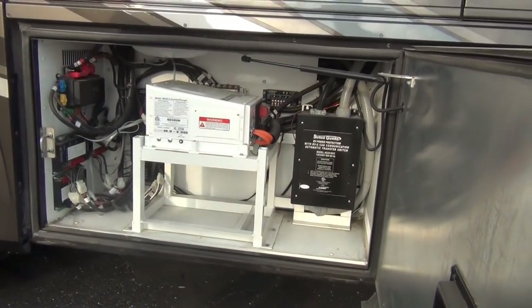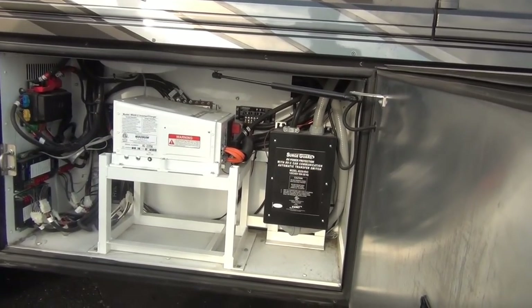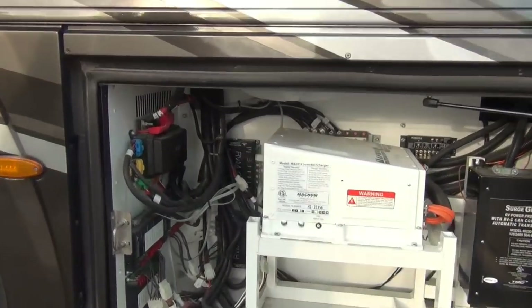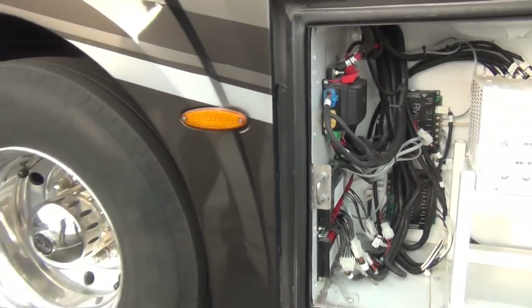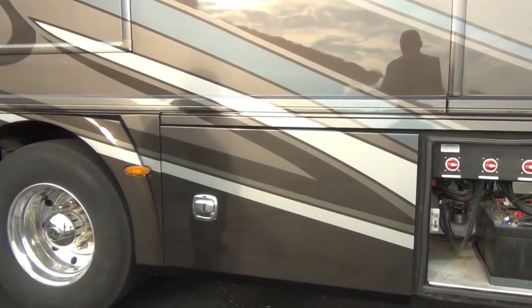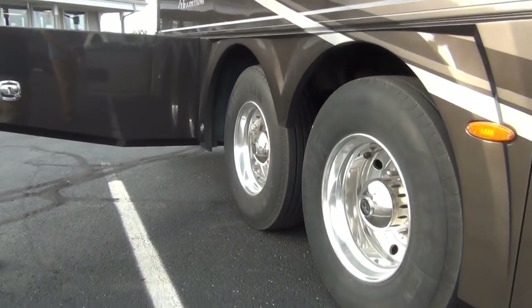American Coach does a nice job with their doors too — all aircraft aluminum, they shut very nicely, fit very well. Easy slam, side-swing doors. I really do like that about them.